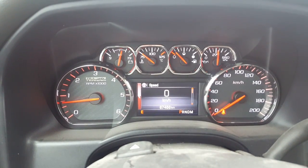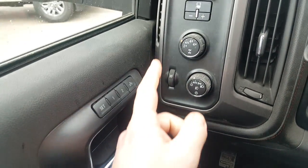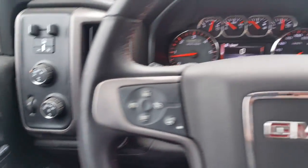Getting in the vehicle — 87,468 is the current kilometers on it. We've got power windows, door locks, memory seating, and our brake controller up on top. It's got four-wheel drive and automatic headlights.